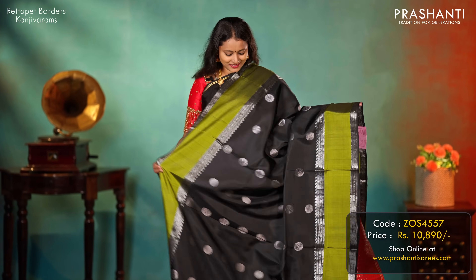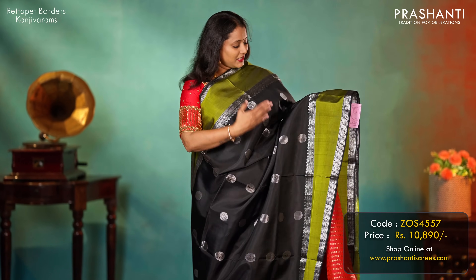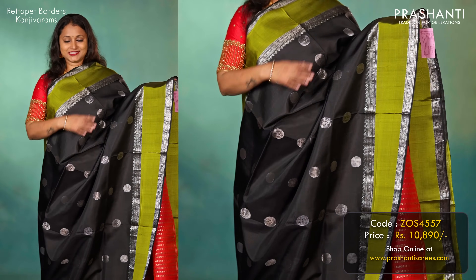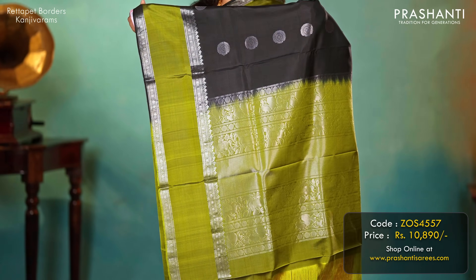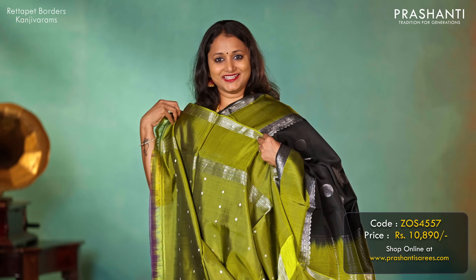Black with green — another stunning colour combination with silver zari woven retapet borders, with classic rudraksham and chakram buttas alternating in the body. A contrast rich silver zari woven pallu and a matching butta style blouse, priced at 10,890.